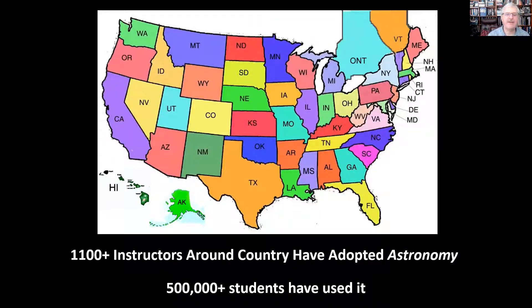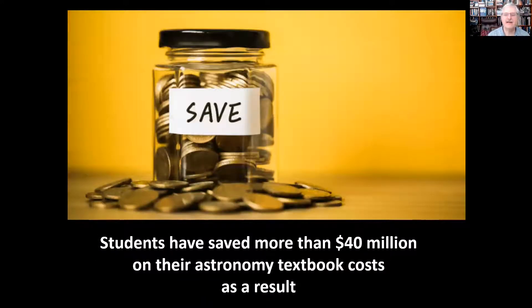We are happy to say that about 1,100 instructors around the U.S. are now using Astronomy, and that means about half a million students have used it in the countries where we're aware of it. We think about 100,000 readers around the world have also joined the North American adoption effort. This has saved U.S. students more than $40 million on their astronomy textbook costs alone, and that's a very nice result when college and university in the United States is getting more and more expensive.